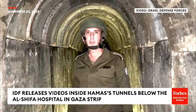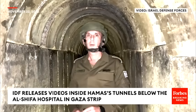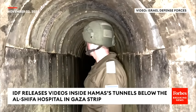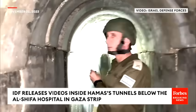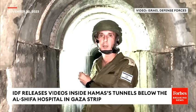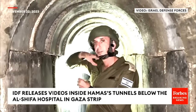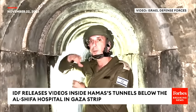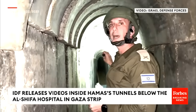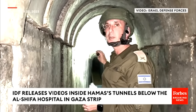In the Shifa hospital compound, we're underneath the ground. We are approximately between the Qatari building above us and the way to the street, meaning this is a way that goes out outside from the hospital. We are talking about a tunnel — only this specific area is more than 300 meters. This area goes directly outside of the hospital, approximately to one of the areas outside, maybe a mosque, maybe an apartment.